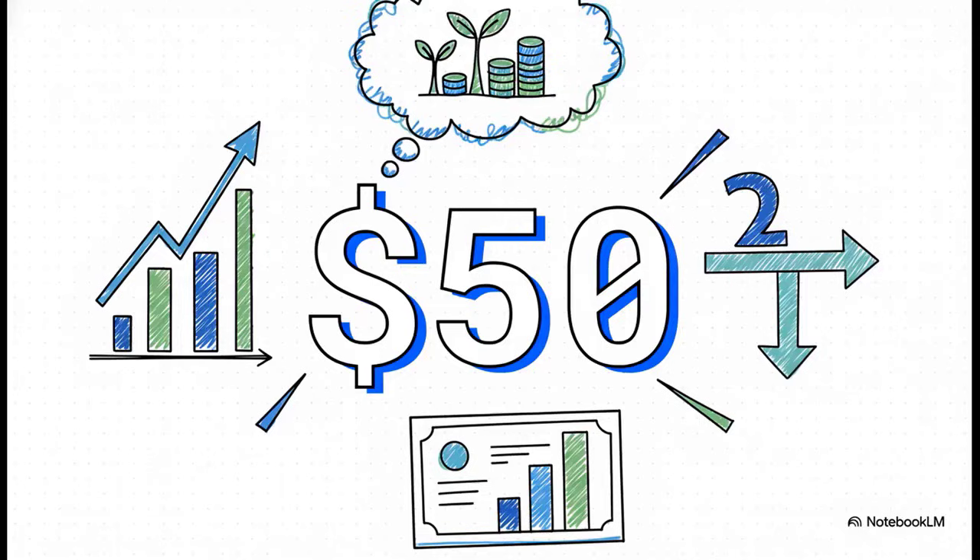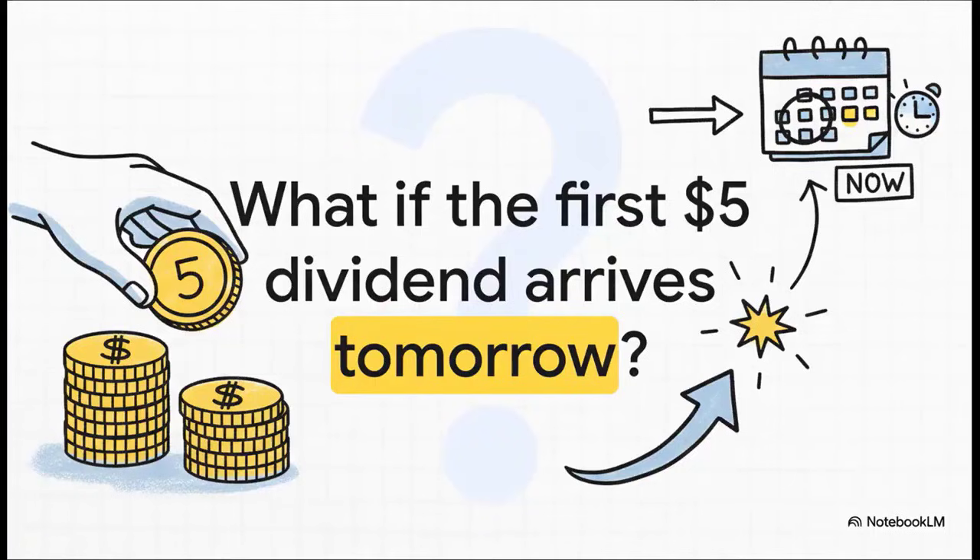Let's plug in our numbers: we've got our five-dollar dividend and we divide it by our 10% discount rate, which is 0.10. And that gives us $50. According to this super simple model, that's the true value of the stock today.